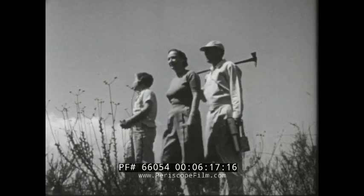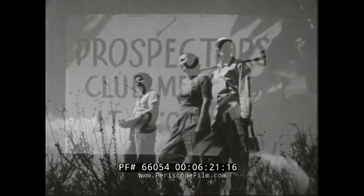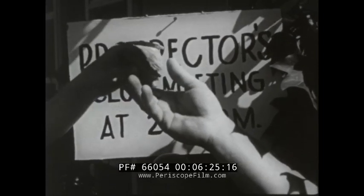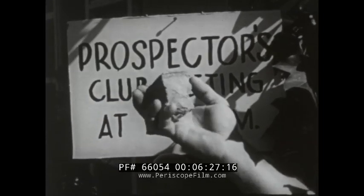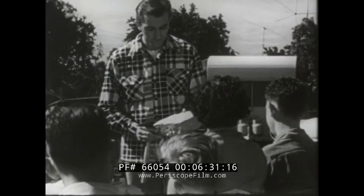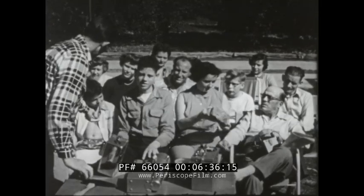Today, prospecting is often a family venture and can be a lot of fun. The day of the lonely prospector is gone. Groups have been formed in many localities. Friends meet to discuss uranium hunting and to compare ore samples and the latest equipment for prospecting.